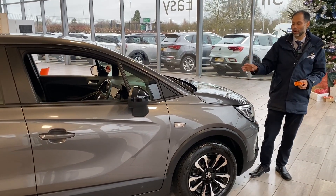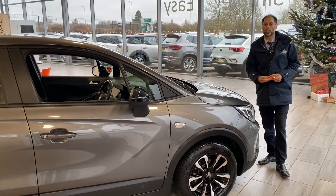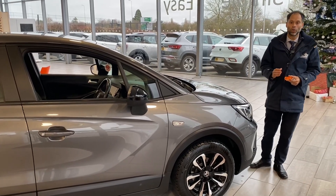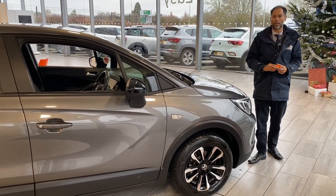Welcome back to Tamed Cars. We have a lovely Crossland X here in Quartz Gray. A bit about ourselves: we are used car dealer of the year 2023, highly recommended by Auto Trader, and five-star rated on Trustpilot.